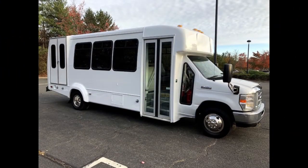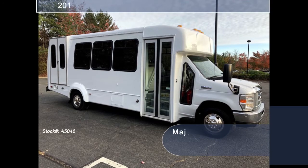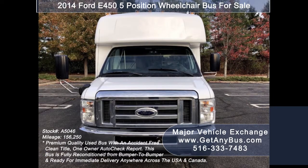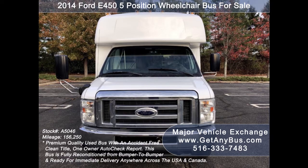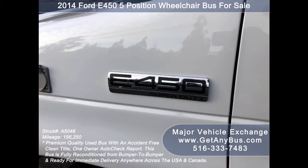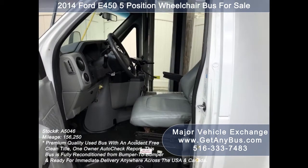Major Vehicle Exchange presents a 2014 Ford E450 wheelchair bus for sale, stock number A5046. This used ADA-compliant shuttle bus has an accident-free clean title, one-owner AutoCheck report. It can accommodate up to 16 passengers plus driver and up to two wheelchair positions. This used bus is fully reconditioned and repainted from bumper to bumper, and is ready for immediate delivery anywhere across the USA and Canada.